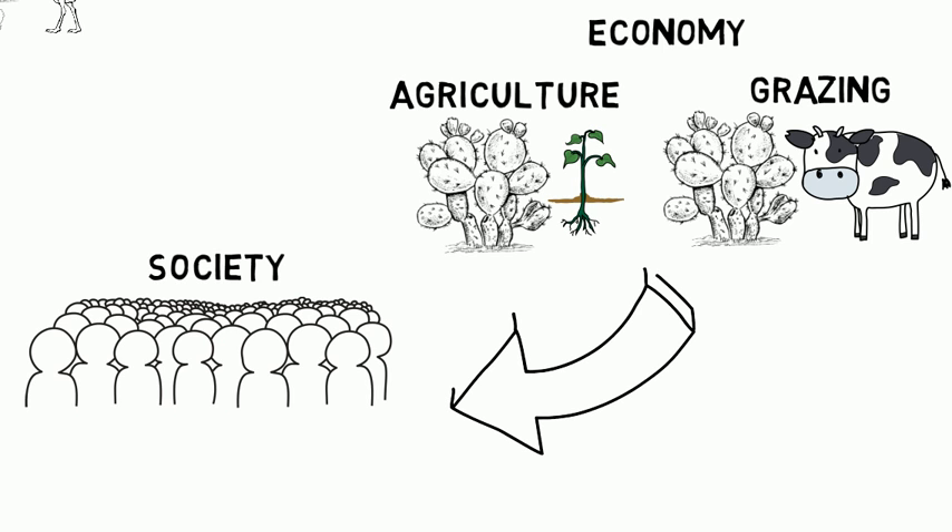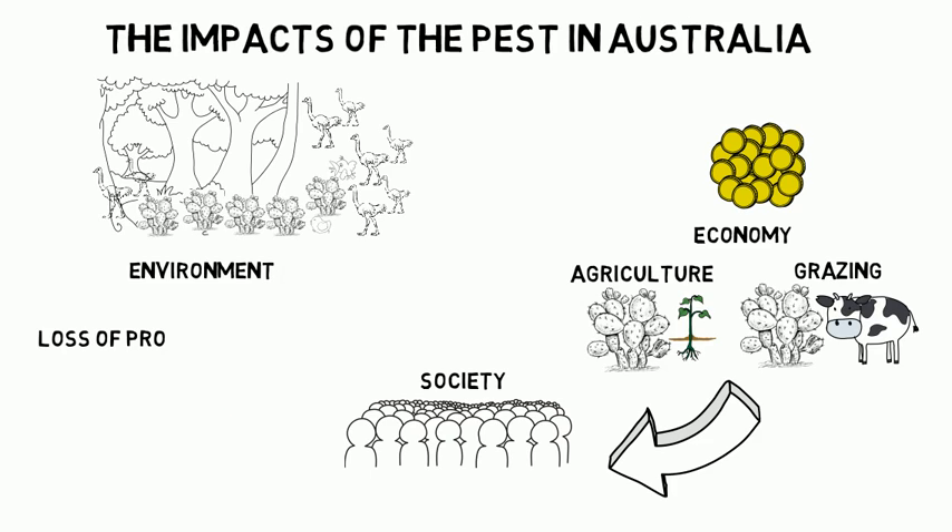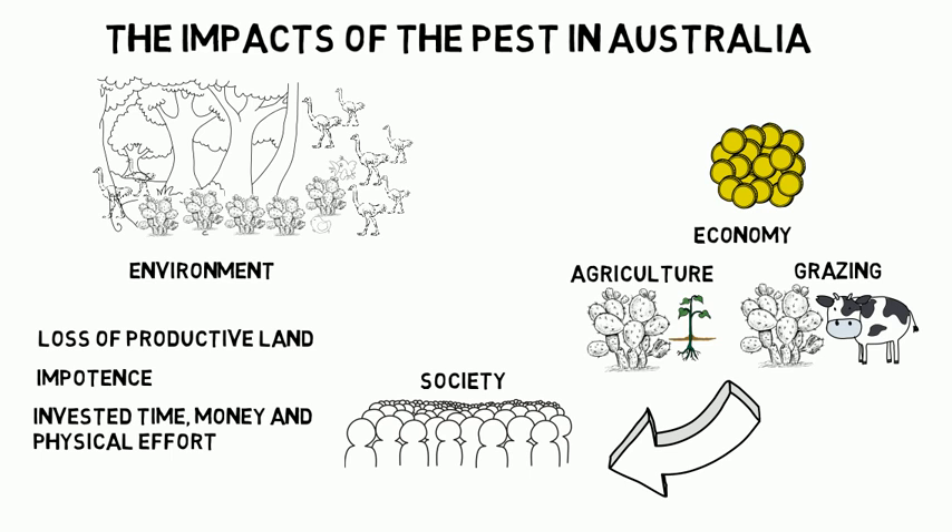The economy was suffering because prickly pear was, literally, a huge obstacle for farmers and grazers. The impacts on society are linked to the economical ones because people were losing productive land, and they were feeling impotent as a result of all the invested time, money, and physical effort to eradicate the pest.